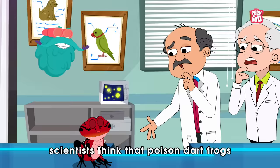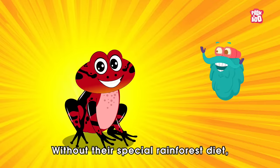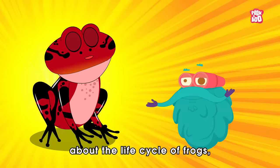Trivia time! Did you know scientists think that poison dart frogs get their toxicity from some of the insects they eat, like ants, beetles, centipedes and termites? Yes, without their special rainforest diet, they are about as harmless as your average garden frog.